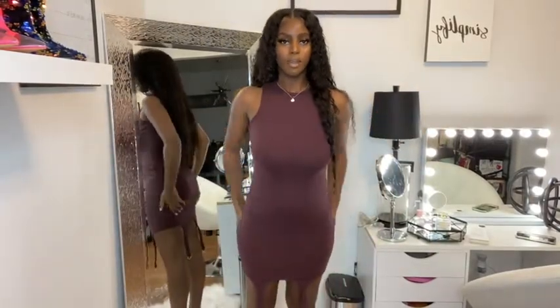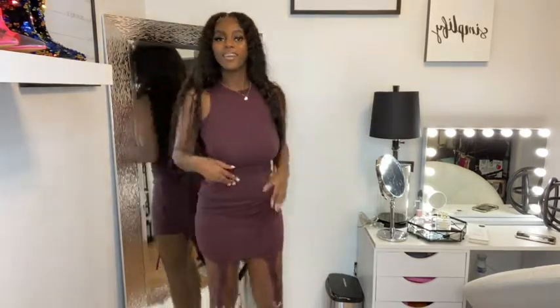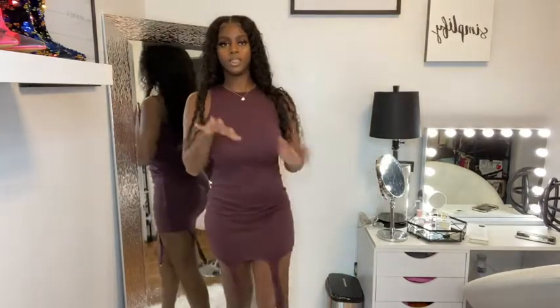Okay, so this is the dress. Y'all don't mind my legs — they're probably a little dry. This is super cute. And I love the things at the bottom. It just gives it a whole different vibe.